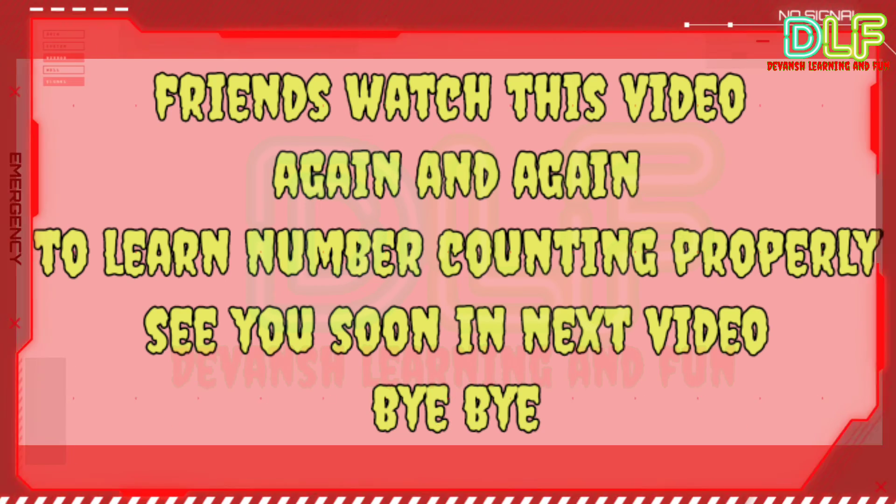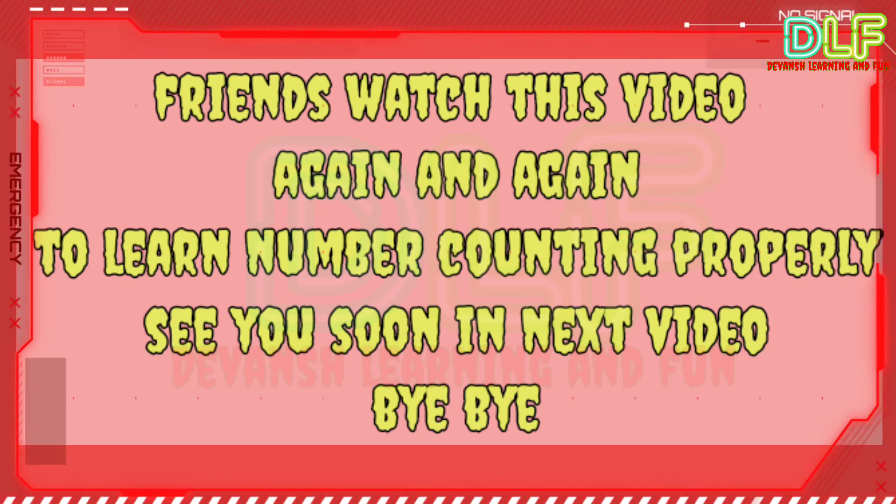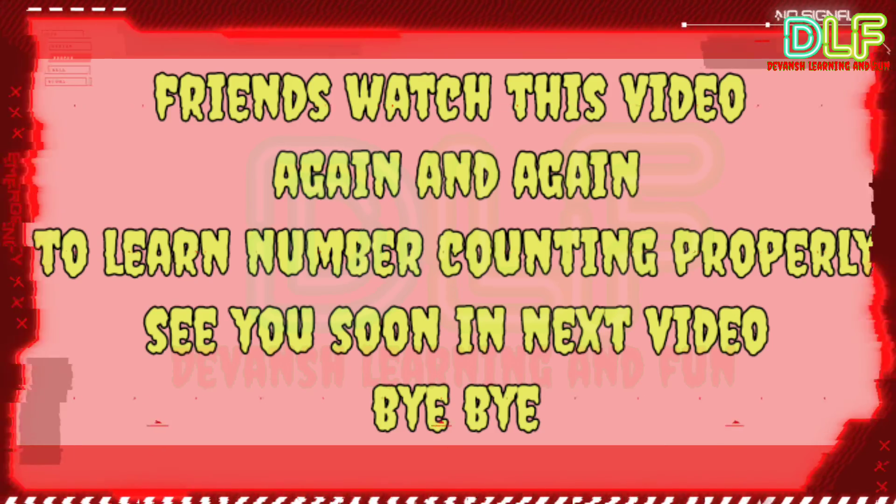Friends, watch this video again and again to learn number counting properly. See you soon in the next video. Bye-bye!